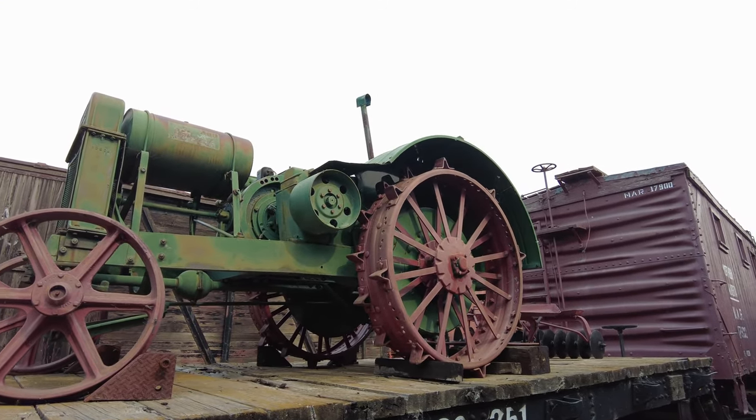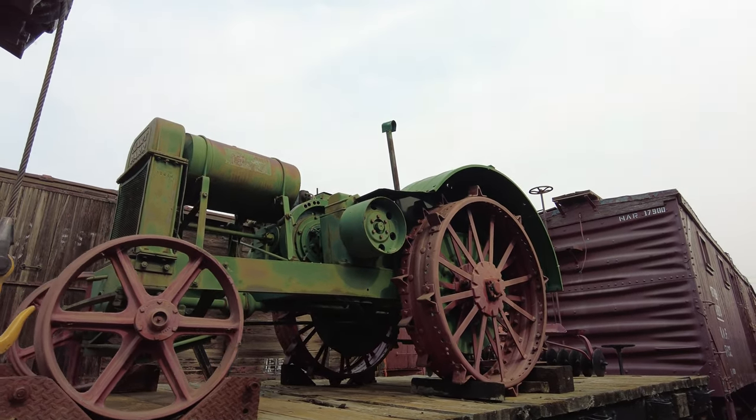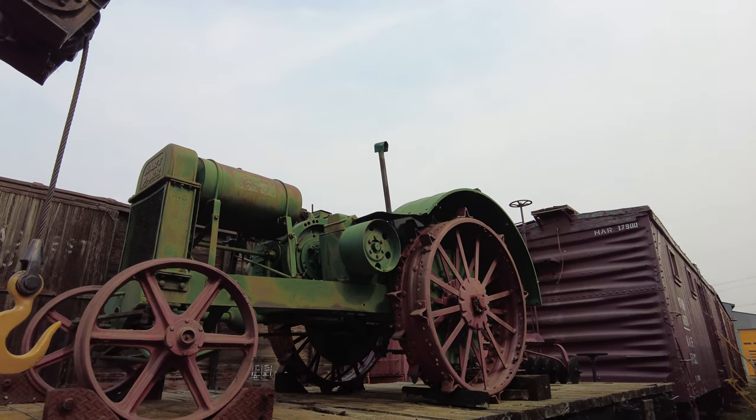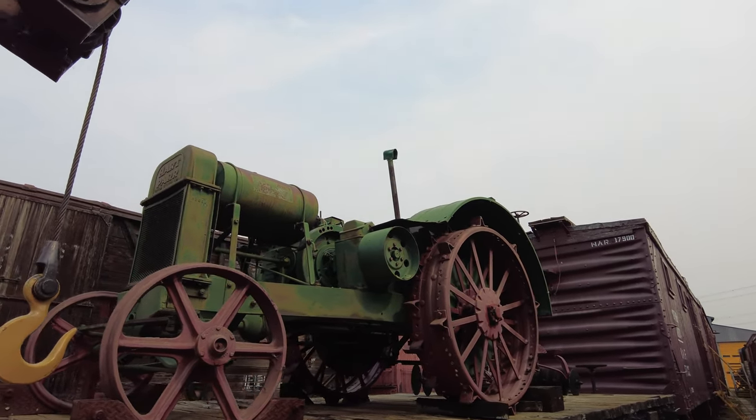1930 Hart Parr Tractor — 32.2 horsepower at the drawbar, according to the Nebraska tests.